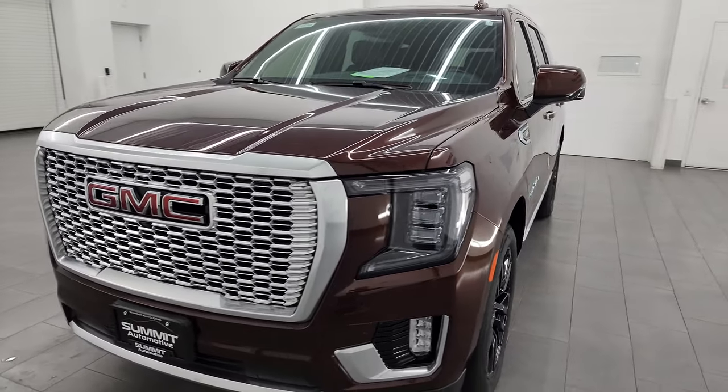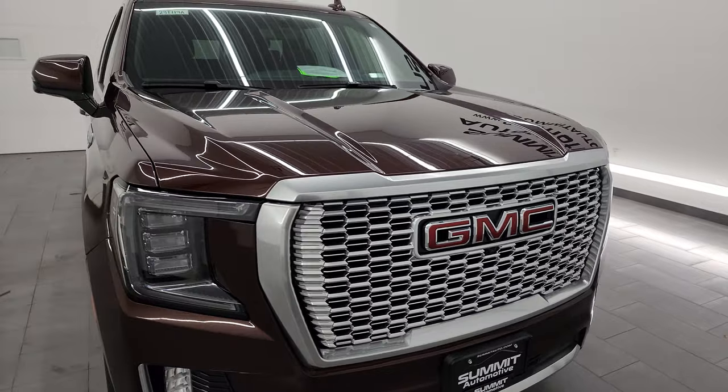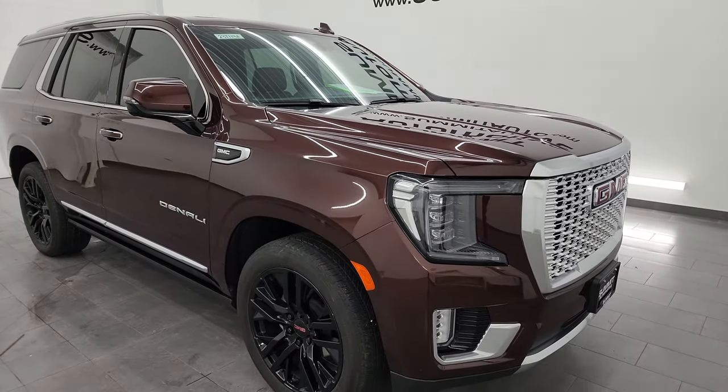This vehicle has been fully safetied and inspected by our service shop. It has a fresh oil and filter change. All the fluids have been checked and topped off and this Yukon is 100% ready to go.